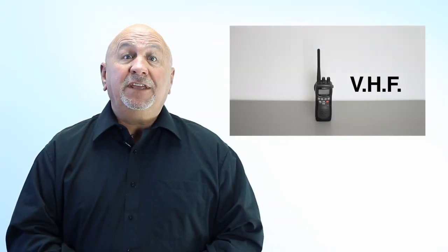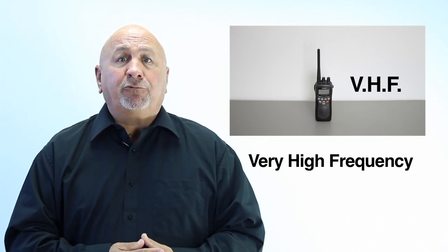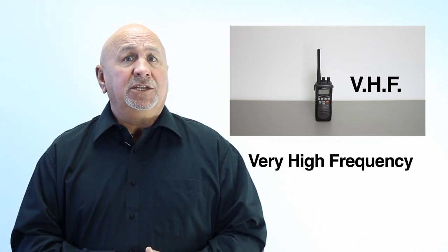Distress equipment. Marine VHF radio — very high frequency. A marine VHF radio is generally the best way of sending a distress signal.